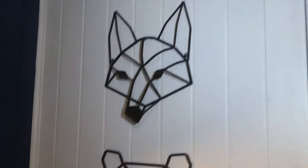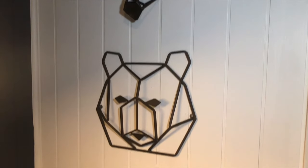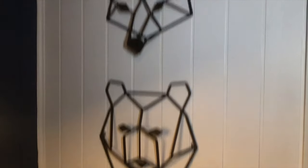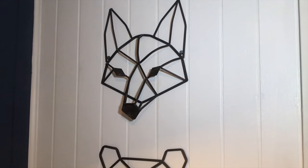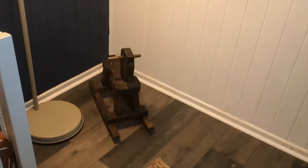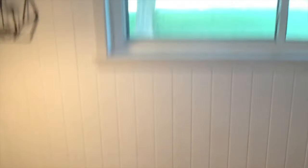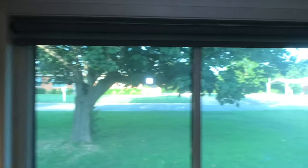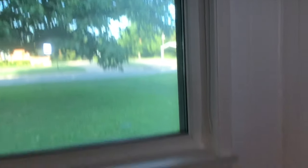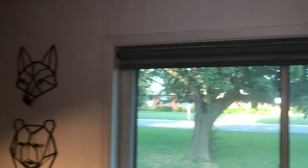We have an iron bear and a fox head that we got from Hobby Lobby — super cool finds. We felt like it went really well with our theme of woodland creatures. This was a rocking chair donated from friends. Then we have the blind that I installed — all the videos of everything I did will be in our renovation video up next week. The blind was bought from Lowe's.